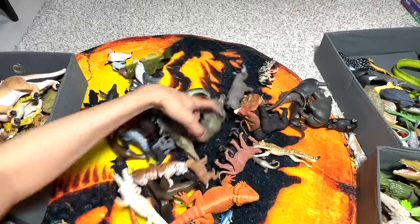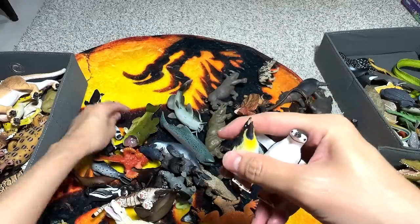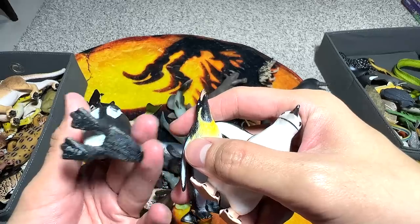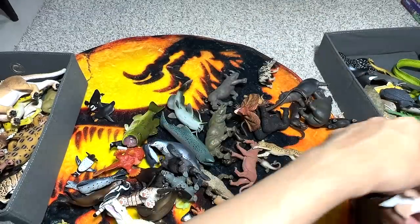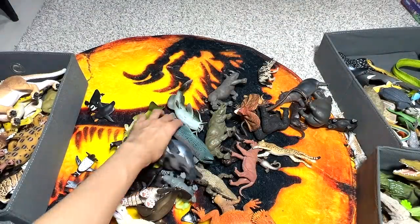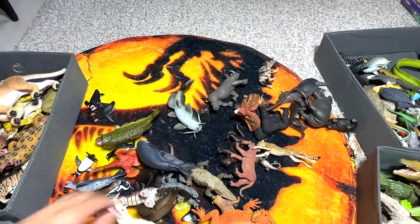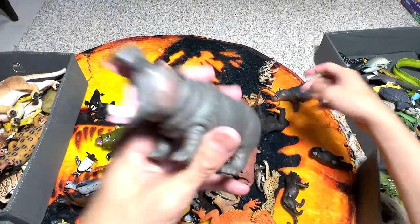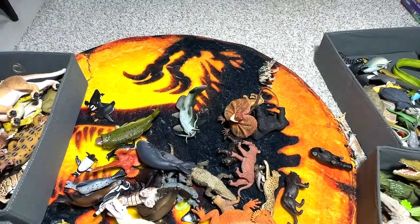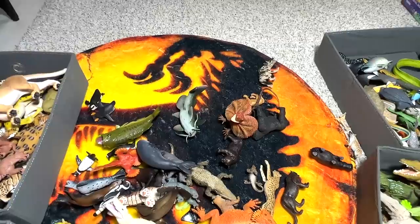One hundred and twenty-one is a chinstrap penguin, one hundred and twenty-two is an emperor penguin, one hundred and twenty-three is a Humboldt penguin, one hundred and twenty-four is another emperor penguin, one hundred and twenty-five is a salmon, one hundred and twenty-six is a rhinoceros, one hundred and twenty-seven is another rhinoceros, and one hundred and twenty-eight and twenty-nine are two hippopotamuses. One hundred and thirty is a lioness and cub. We have 130 different animals — very very impressed!